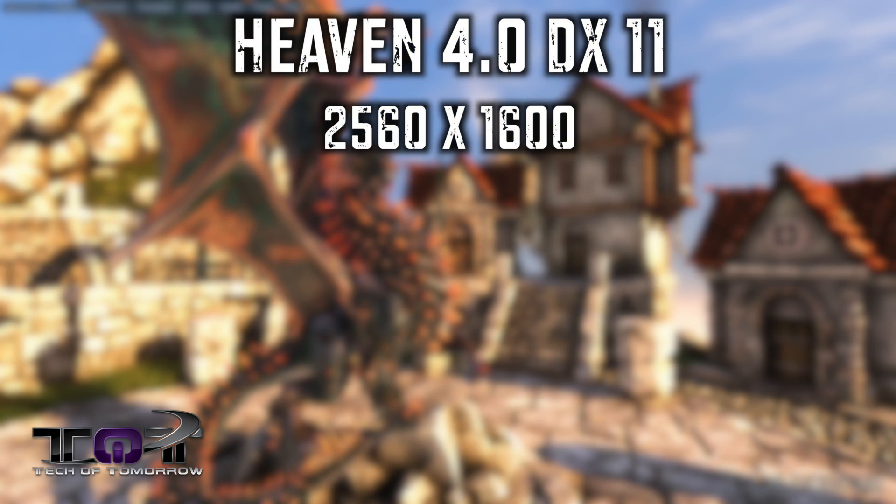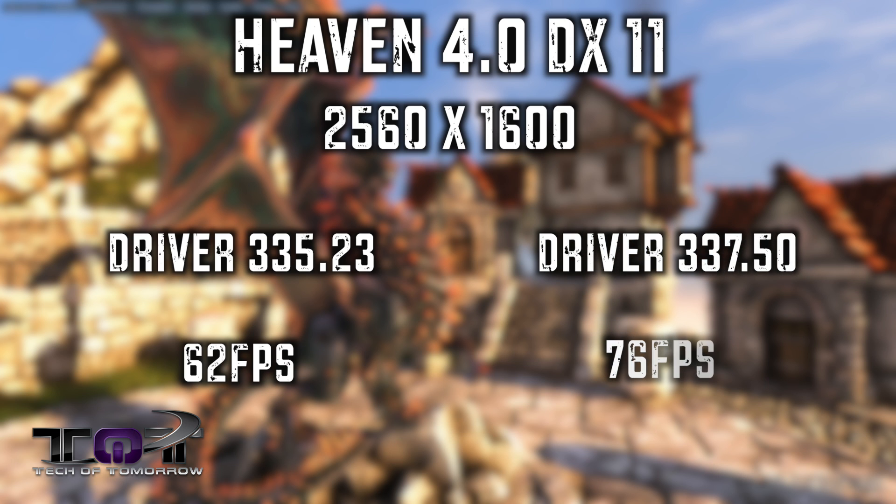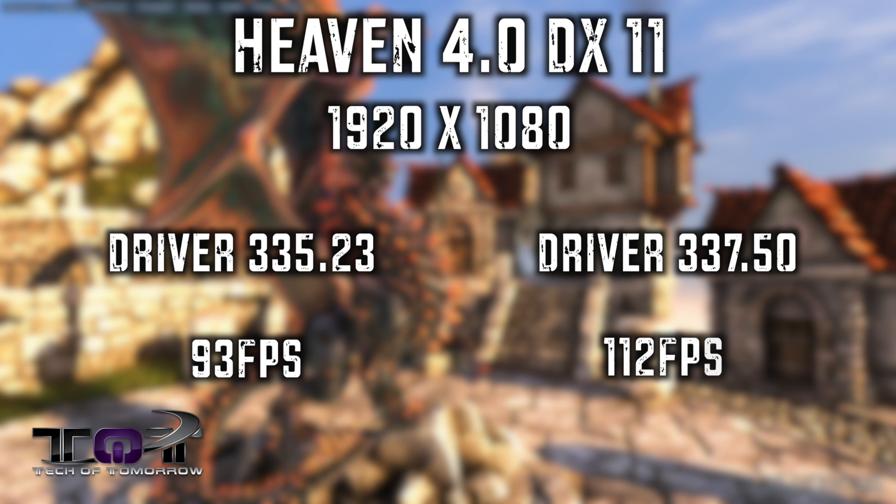Next up is Heaven 4.0, the DirectX 11 benchmark. At 2560 by 1600, the 335.23 driver showed 62 average frames per second. With the new 337.50 driver, I got 76 average frames per second. At 1920 by 1080, the average was 93 FPS with the 335.23, and with the 337.50, it jumped to 112 FPS.